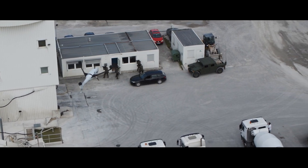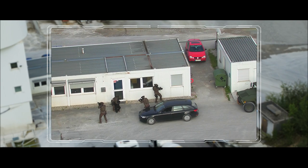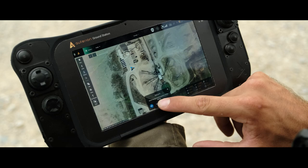Hands! Get on the ground! Charlie Echo 1, this is Mike Sierra 4. Mission accomplished. Returning home. Out.